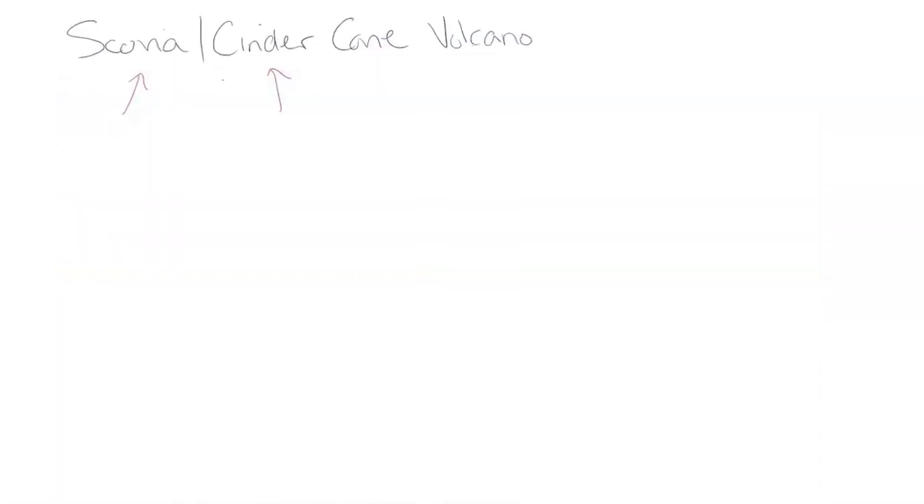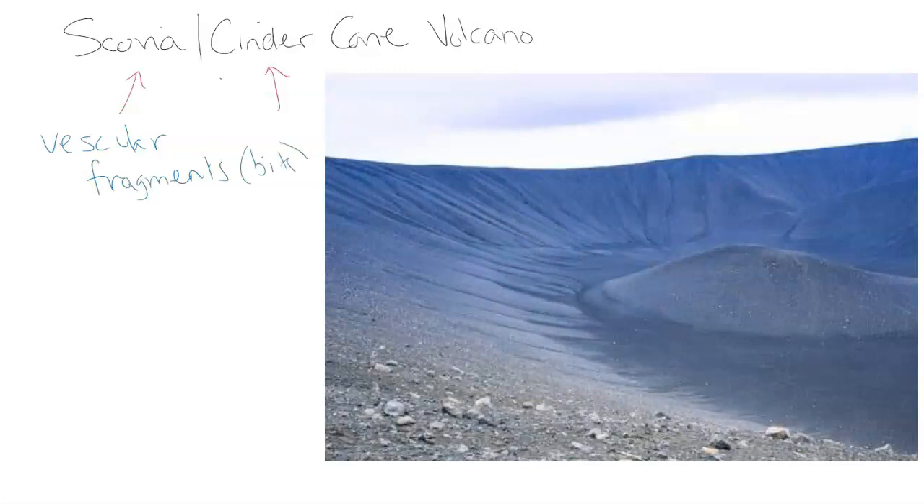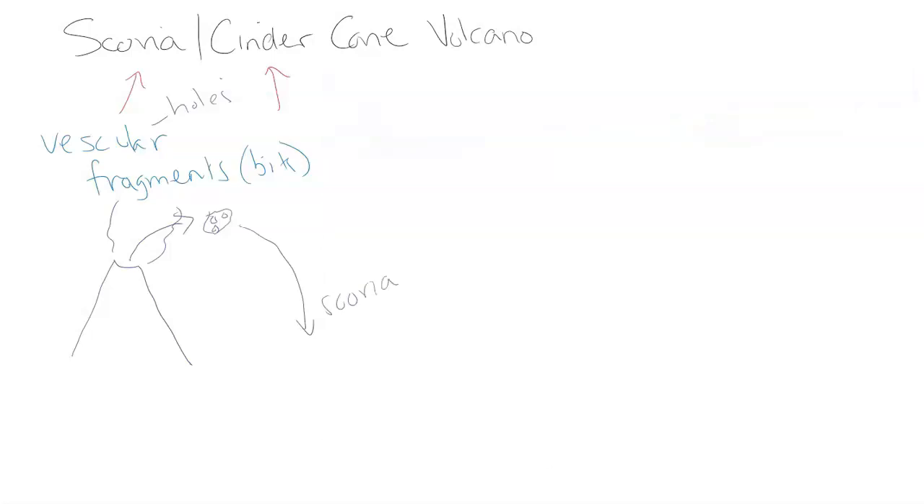The word scoria actually comes from or means 'vesicular fragments' — little bits of material. Vesicular means that it has holes. The volcano is going to spit out little bits of rock, little bits of lava, a combination of lapilli and medium-sized tephra. As it's flying through the air, it cools down, consolidates, and forms a piece of pyroclastic material that has little holes in it — lighter, like pumice. As it flies through the air, the gas is released back into the atmosphere, leaving this cooling rock with little holes. It falls down, and we call this scoria.